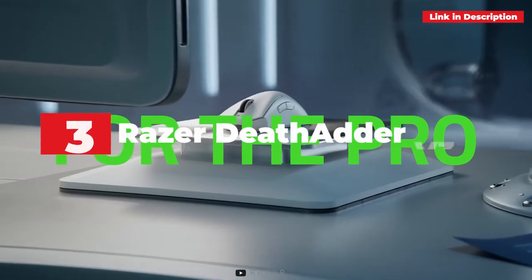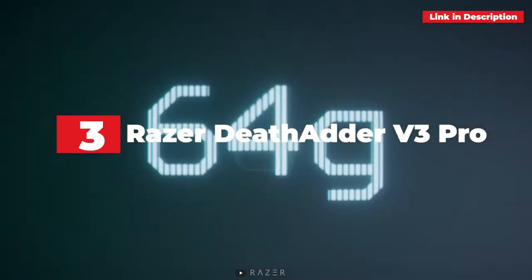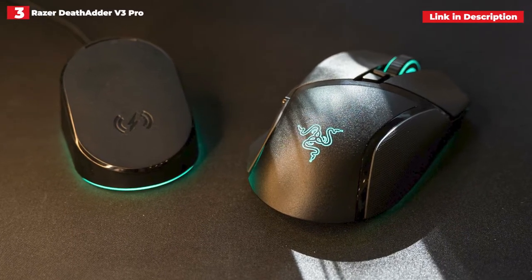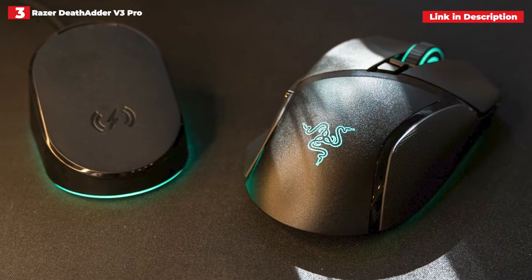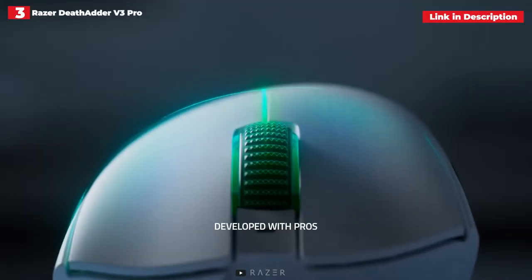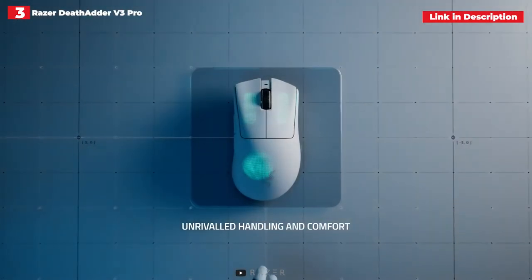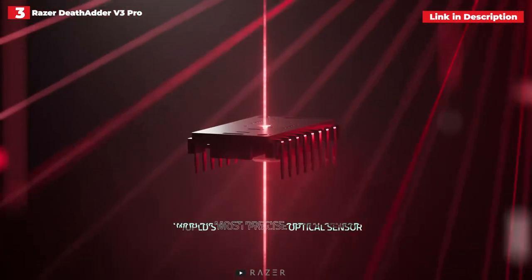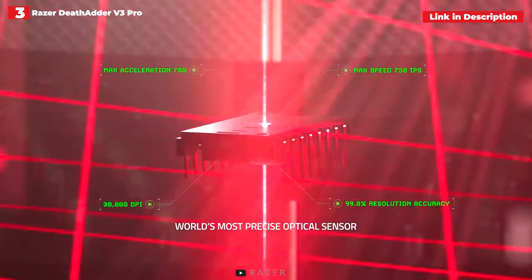3rd place: Razer DeathAdder V3 Pro. The Razer DeathAdder V3 Pro is an incredible gaming mouse that is as light as a feather and equally supportive for palm grippers as it is for claw grippers. When it comes to shape, it's clear that Razer has paid close attention to detail. As a consequence, you have a gaming mouse that provides the greatest and most pleasant experience, regardless of whether you are gaming or working.